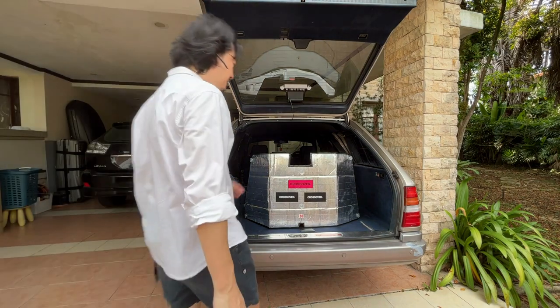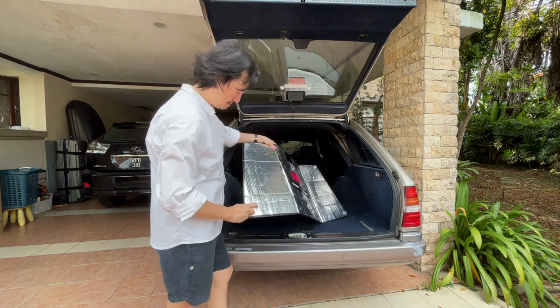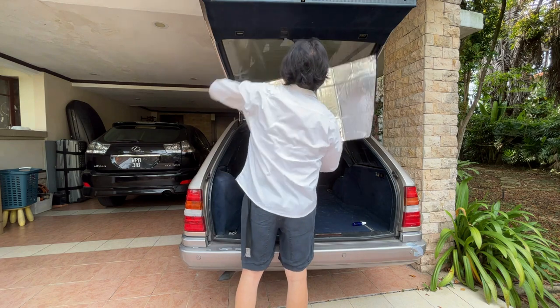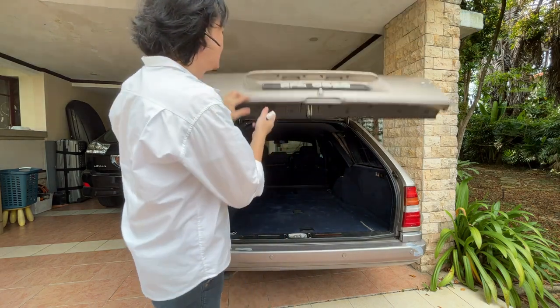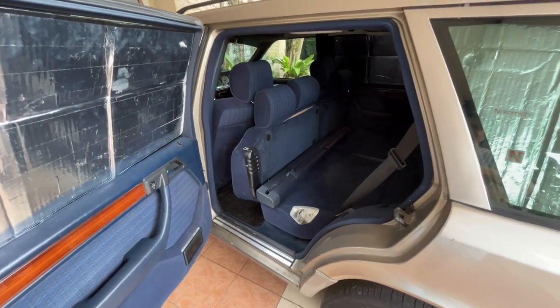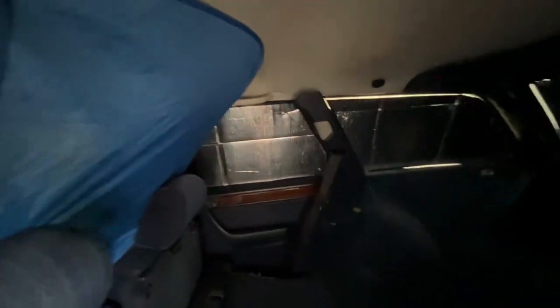Let me show you how I install it — it's actually pretty easy. To cover the front, I simply use a sunshade. It doesn't have to look pretty. Now you have a complete blackout, no sun rays coming in, and you can sleep soundly.